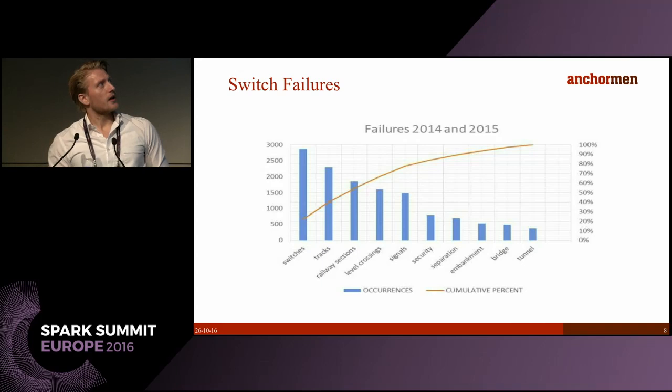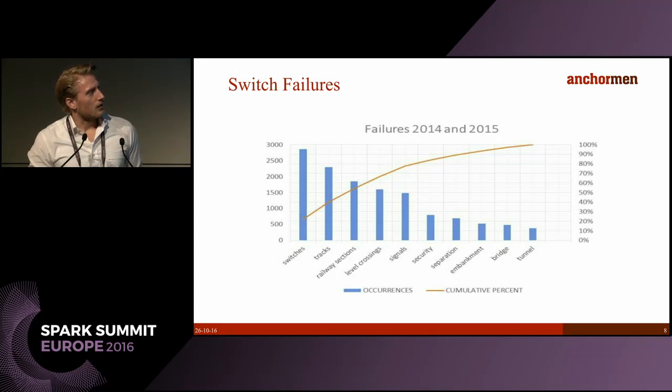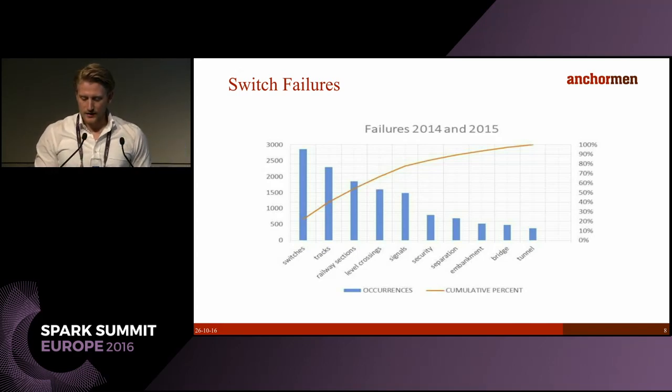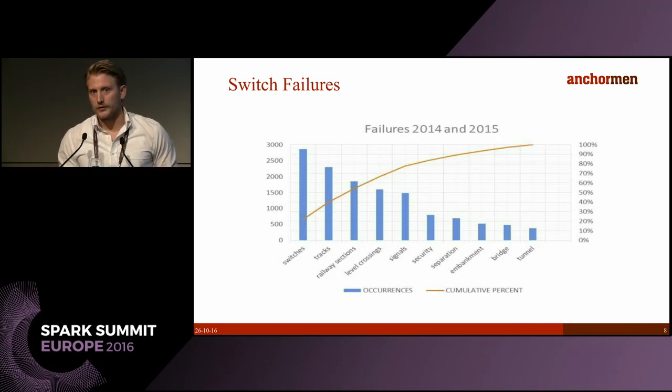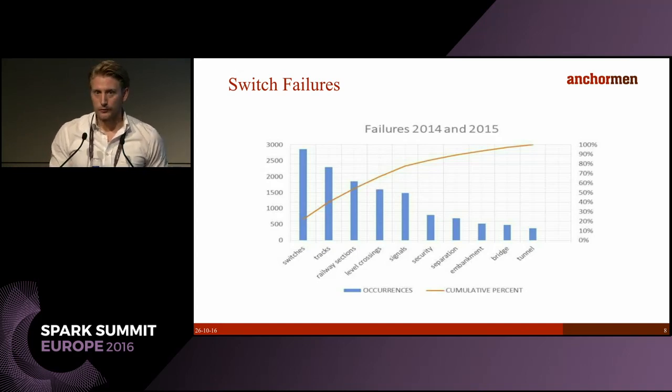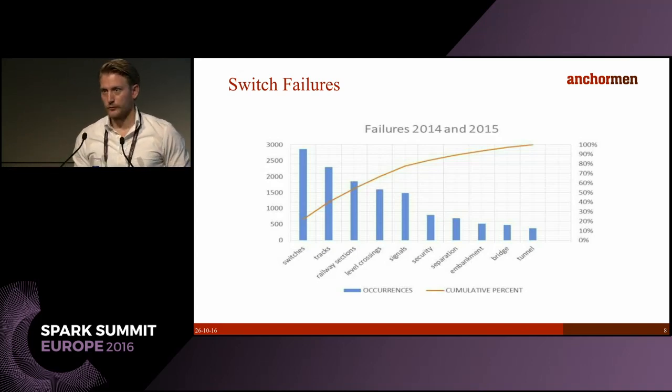Looking at the numbers — the causes of failures over the past two years — on average a switch fails once a year, though critically located switches fail more often because they are used more. Reducing the number of switch failures, which are the biggest category of failure causes, will already greatly improve the overall infrastructure performance.